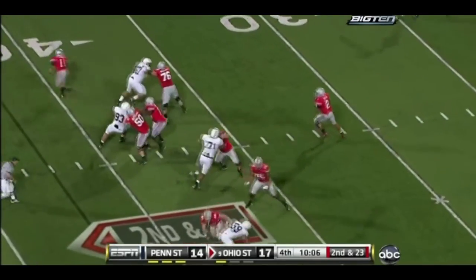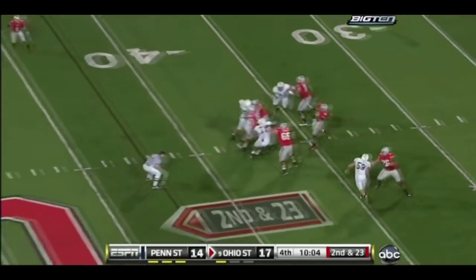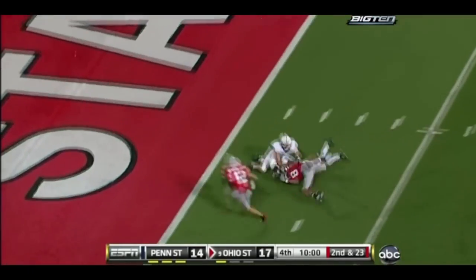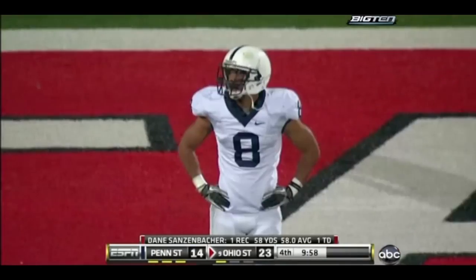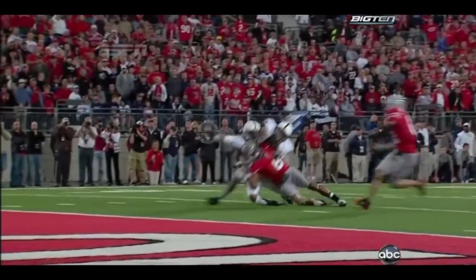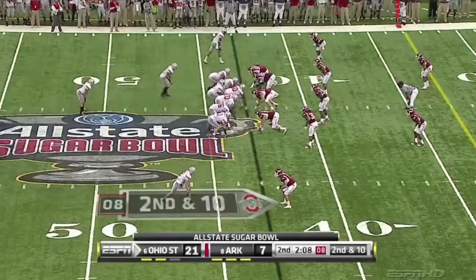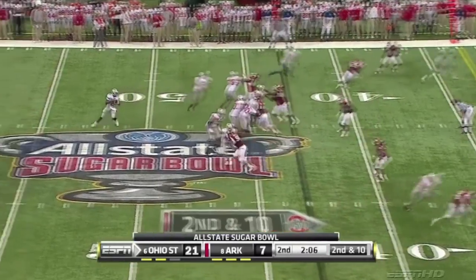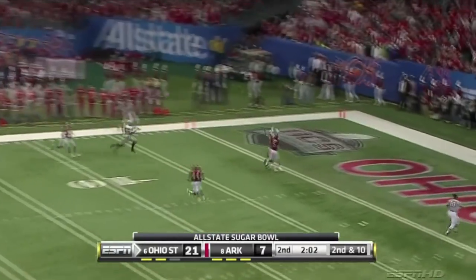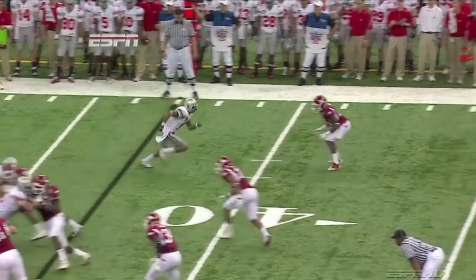Pryor with the ball, drops back at his 32 to pass, steps up, looks, throws long down the middle of the field for Posey — inside the 10. Sanzenbacher's got it in the end zone. Posey was right there in the middle of it as well. Sanzenbacher's first catch of the game ends up being a touchdown. Pryor loads and fires deep — got him. Posey. Touchdown.